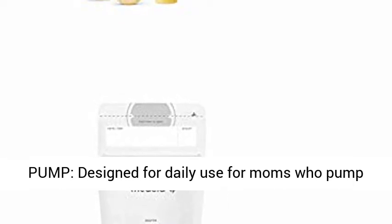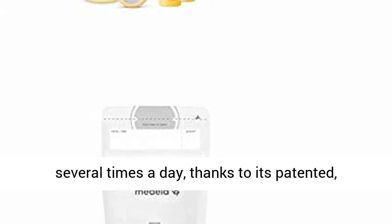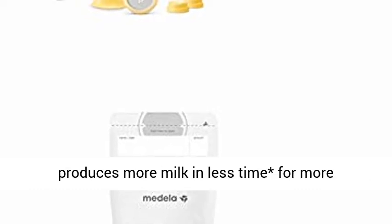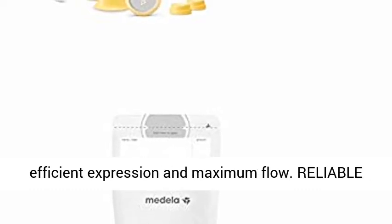Double Electric Breast Pump, designed for daily use for moms who pump several times a day, thanks to its patented, research-based two-phase expression technology which produces more milk in less time for more efficient expression and maximum flow.